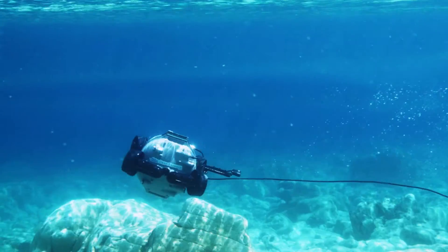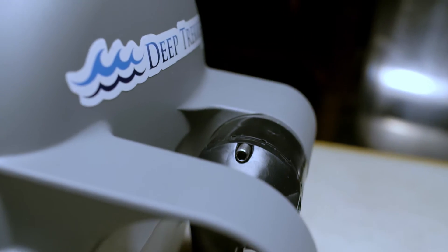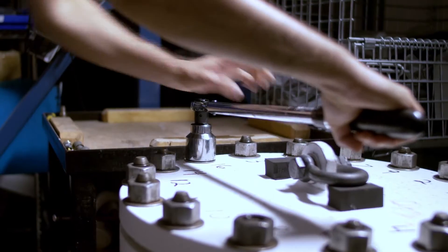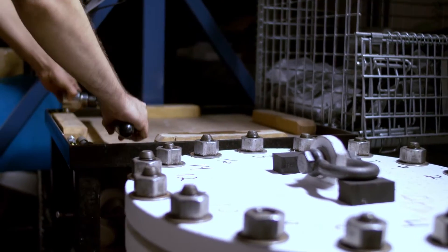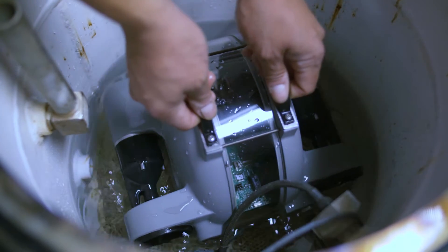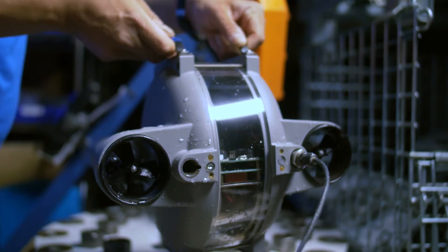Our manufacturing and testing process has come a long way since the beginning. We have a very rigorous quality control and testing process. We have specially made pressure tanks right in-house so that we can test every single unit that leaves our shop at up to a thousand feet of pressure in a simulated environment.